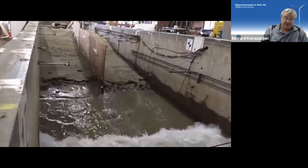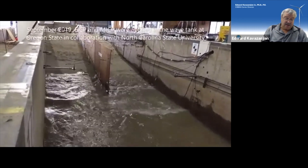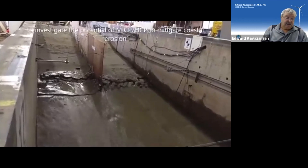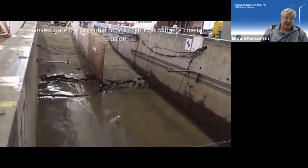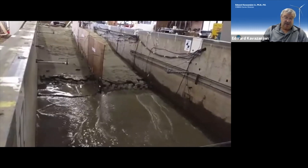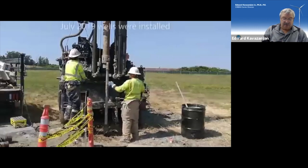ASU conducted testing in the NSF NERI wave flume at Oregon State University on mitigating coastal erosion using carbonate precipitation. ASU constructed an EICP-stabilized slope on the right, adjacent to an MICP-stabilized slope on the left constructed by North Carolina State and Oregon State researchers.